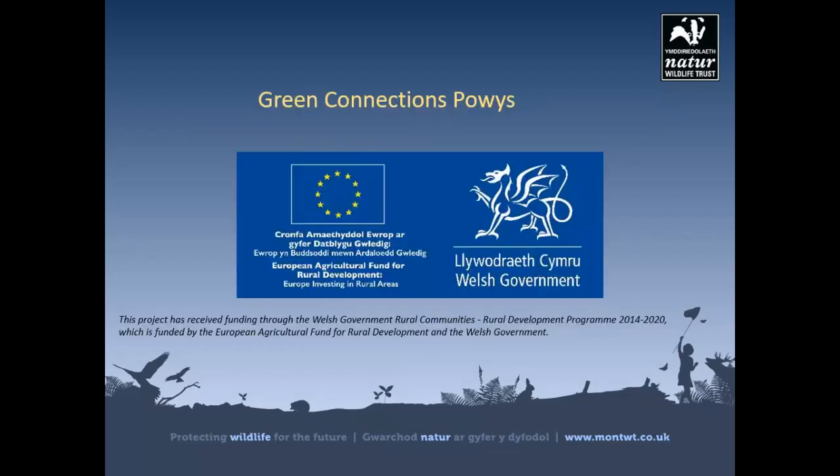Daryl Hardy gave us a presentation this morning about the Green Connections Powys project — the Powys Wildlife Trust project working with people to take action to address the climate and biodiversity crisis. Surveying and recording is obviously an important part of that project and we can all take part, so hopefully this will give you some inspiration today.